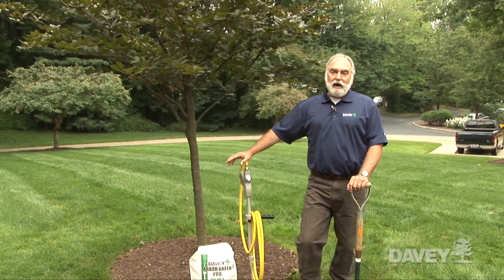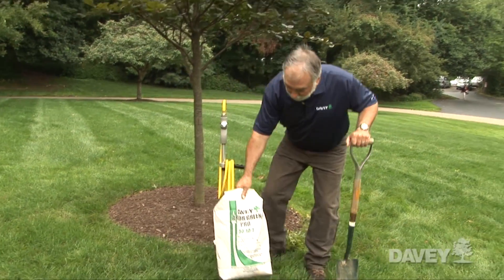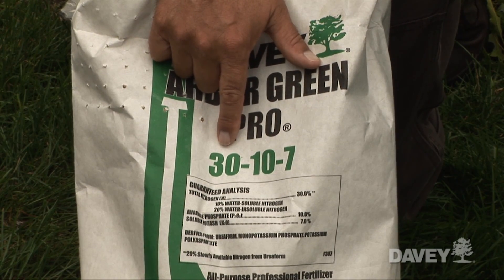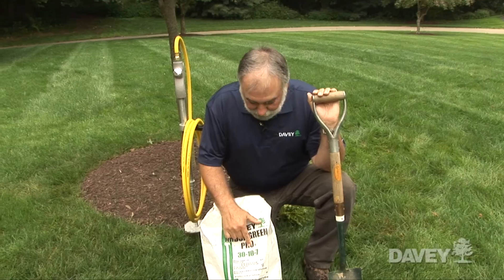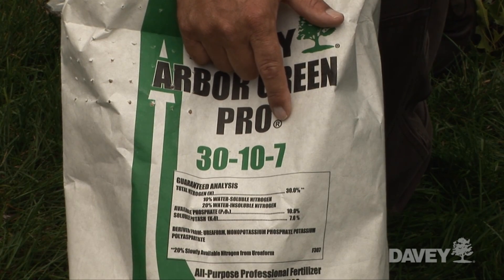Well, there's one thing that's common about the packaging on all fertilizers — you'll see these three numbers. The first number indicates the percentage of nitrogen, the second number is the percentage of phosphorus, and the final number indicates the percentage of potassium that's in the fertilizer.